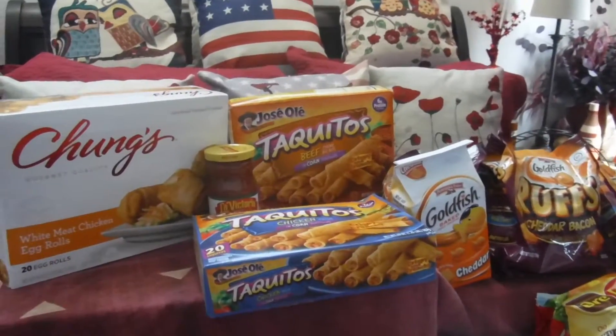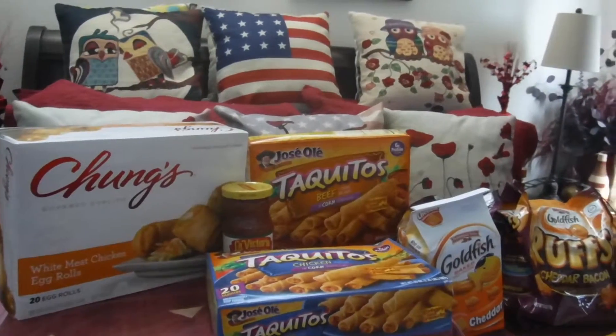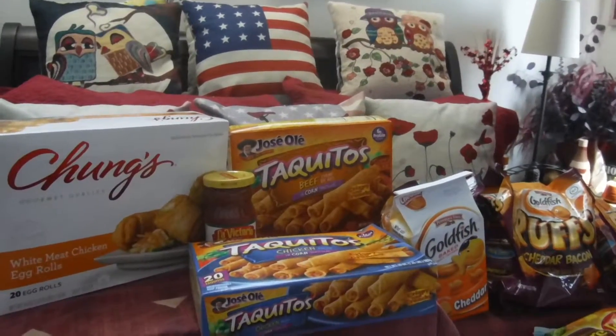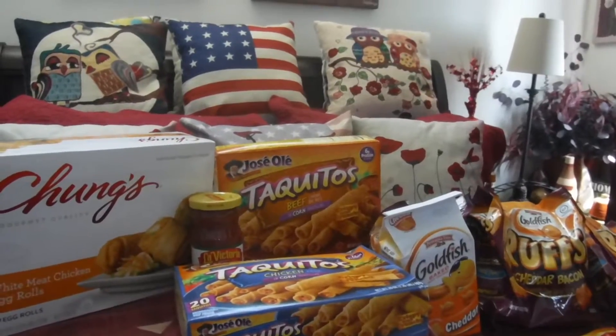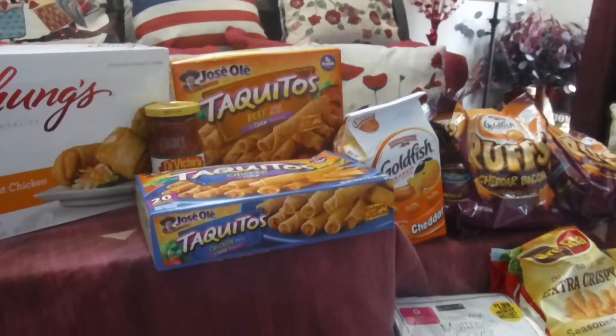Hi guys, coming in here today with a video about a couple of shopping trips I went on today — two small hauls. One was at Food for Less and the other one is at the 99 Cent Only Store.